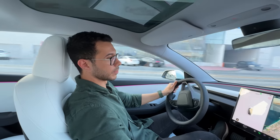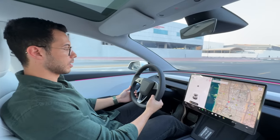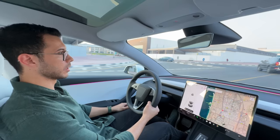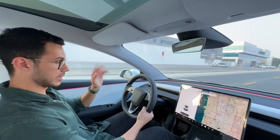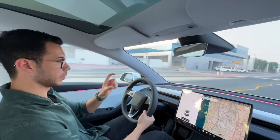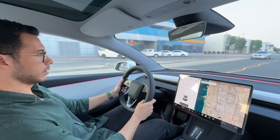Especially in Dubai, summer heat can reach up to 50 degrees if not more, and the interior cabin can reach up to 60 or 65 degrees as per my experience reading the temperature in the mobile app.